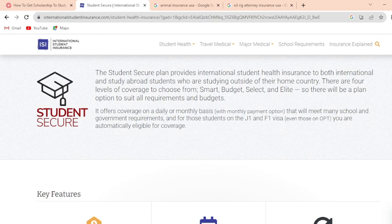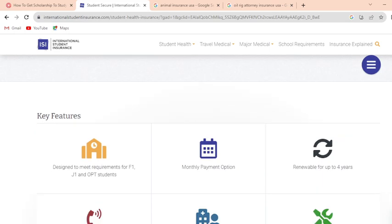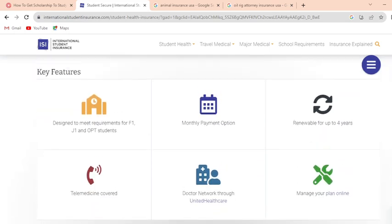Here are the key features: designed to meet requirements for F1, J1, and OPT students; monthly payment option; renewable for up to four years; telemedicine covered through the UnitedHealthcare doctor network; and the ability to manage your plan online.